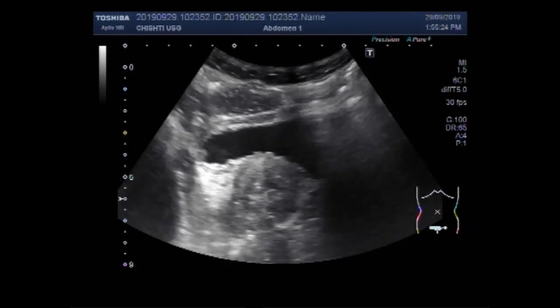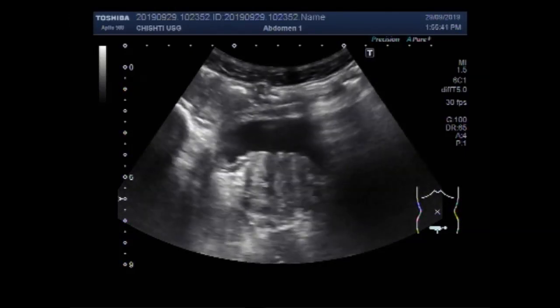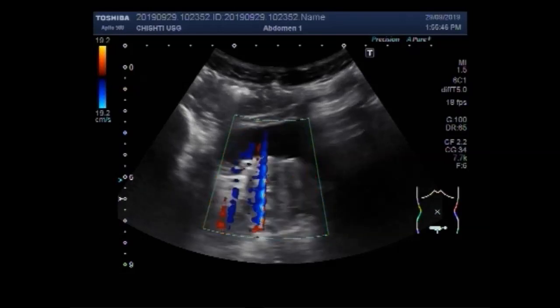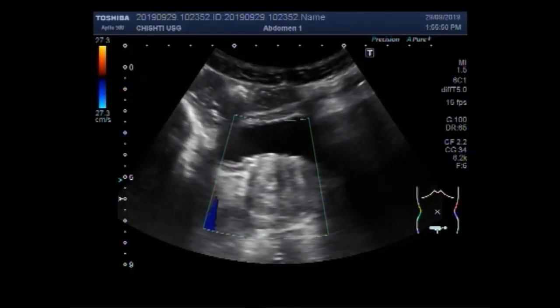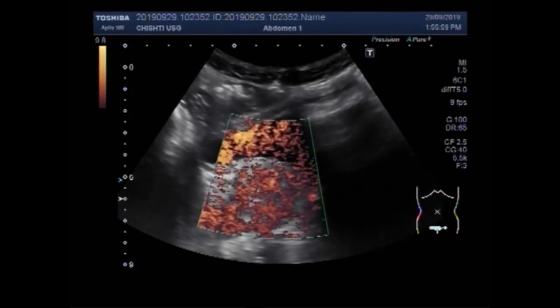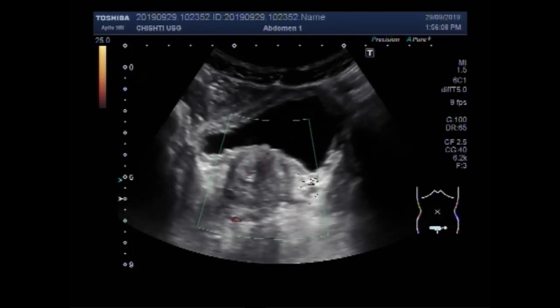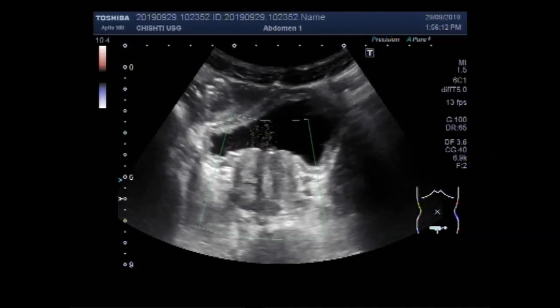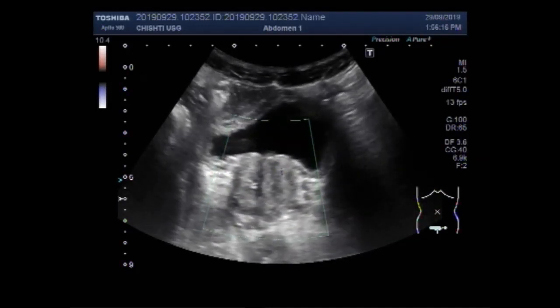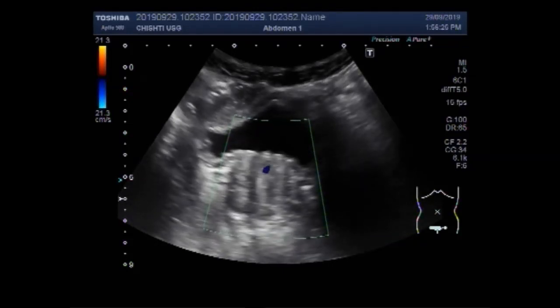You can see the urinary bladder and prostate. The patient is aged about 69 years. You can see a fair amount of blood flow is seen in the prostate. The prostate is mildly enlarged.